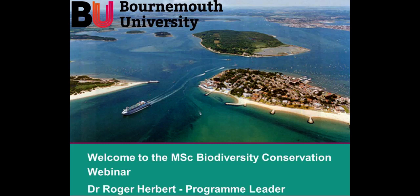Well hello and welcome to this webinar on the MSc University Conservation Programme at Bournemouth University. My name's Roger Herbert, I'm Programme Leader, I'm a Marine Biologist and I teach across the programme.